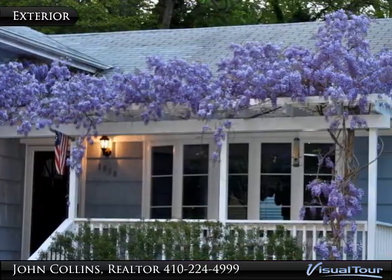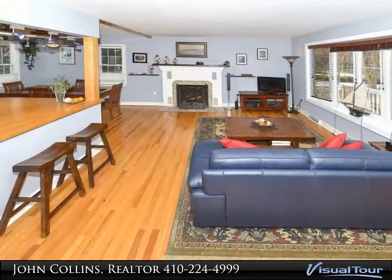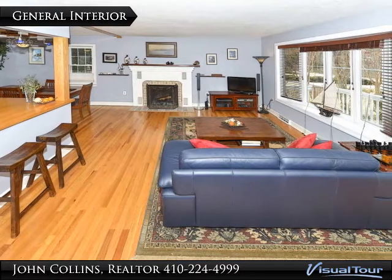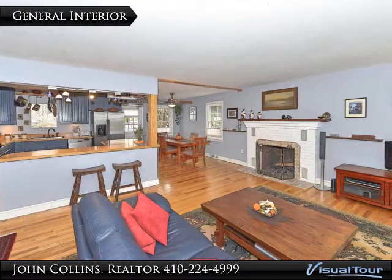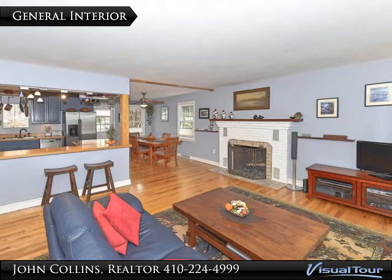What a lovely spot to sit and enjoy the outdoors. With an open floor plan, this home flows beautifully. Features include hardwood floors, fireplace, great lighting, ceiling fan, and more.